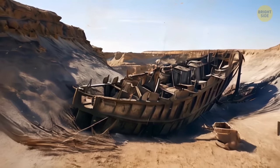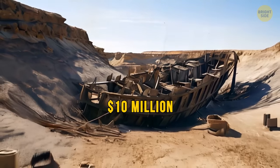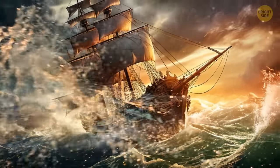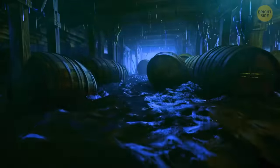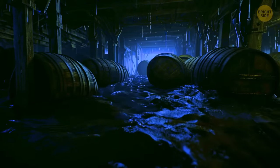Thus, the cost of the ship was estimated at about $10 million. The exact cause of the shipwreck is unknown, but experts believe the ship was destroyed by heavy cargo and bad weather. It went to the bottom of a lagoon that later became a desert.